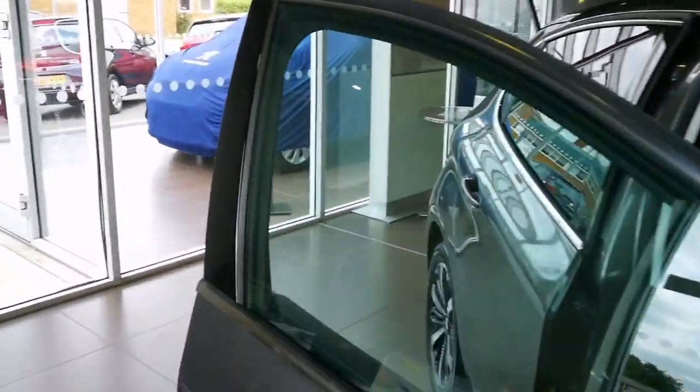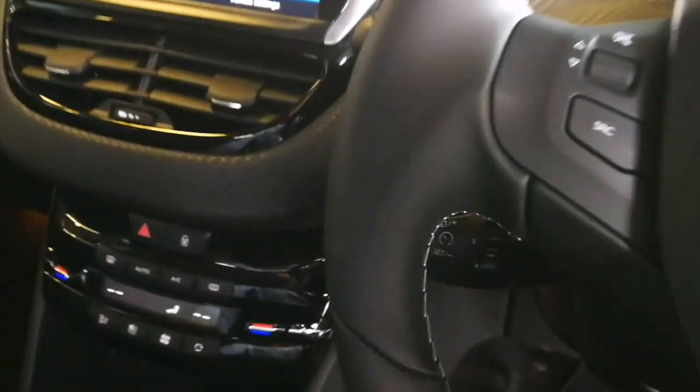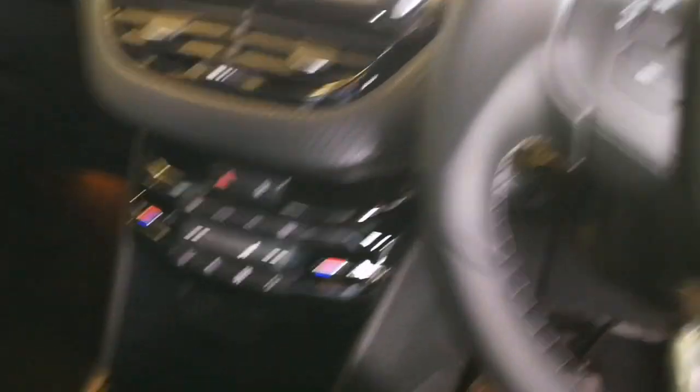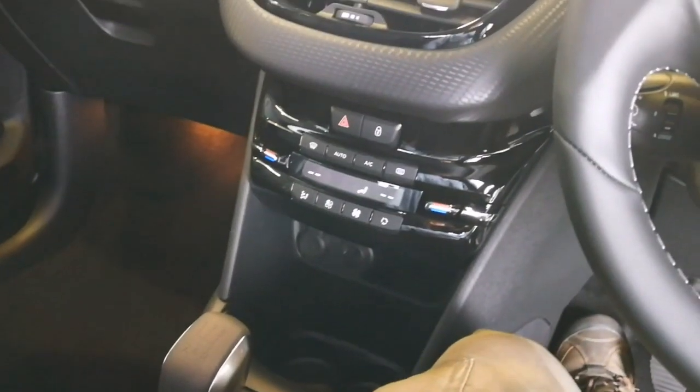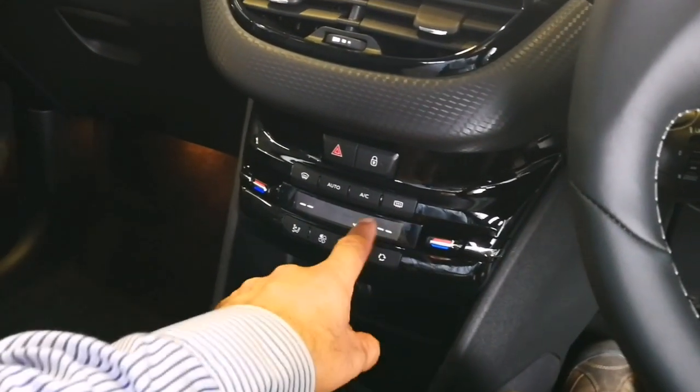Let us go inside and see how it feels. A lot of young people started with this as their first car. Oh, very comfy seat. Handbrake — of course this is manual. And yeah, the flag of France.